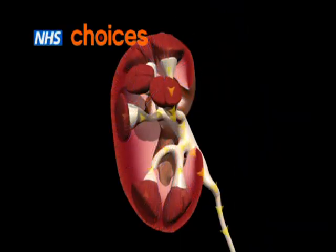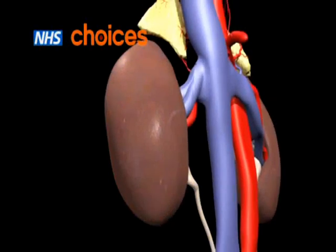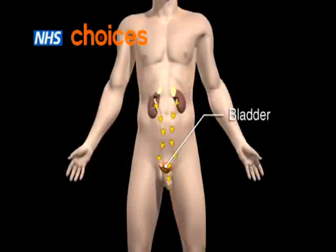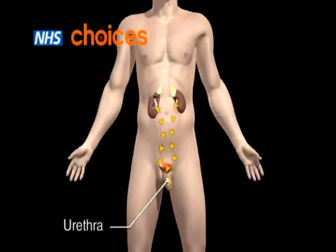The waste products and excess fluid become urine. It travels through two narrow tubes, called the ureters, to the bladder and leaves the body through the urethra.